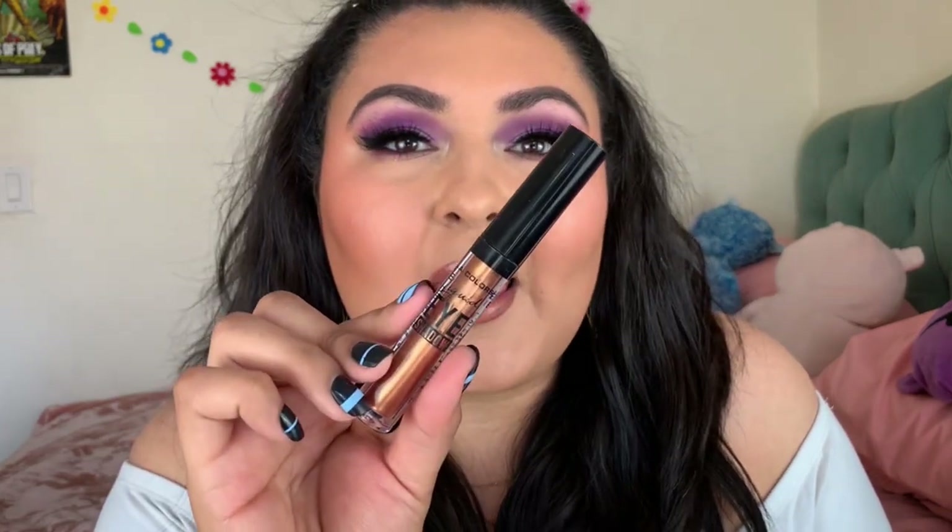I forgot to mention the LA Colors Liquid Eyeshadow in the shade Cheers — it's a liquid single shadow. It's an okay formula but I don't really reach for it. I used to use liquid shadows with a doe-foot applicator a lot, but lately I just stick more to powder eyeshadows. Maybe I'll get back into it soon, but for now it's not something I gravitate toward.